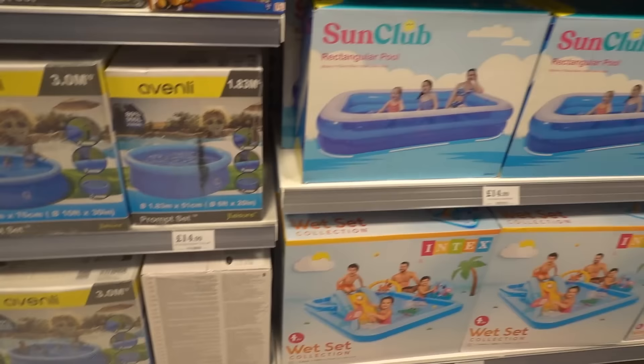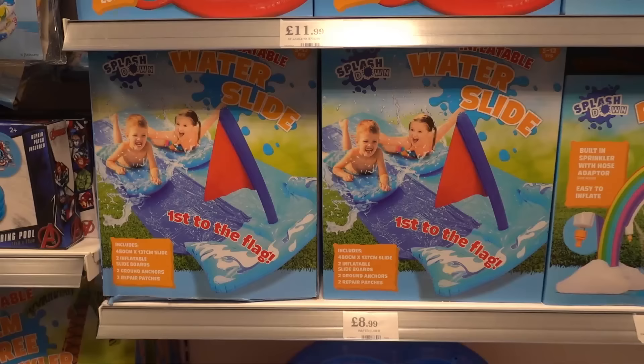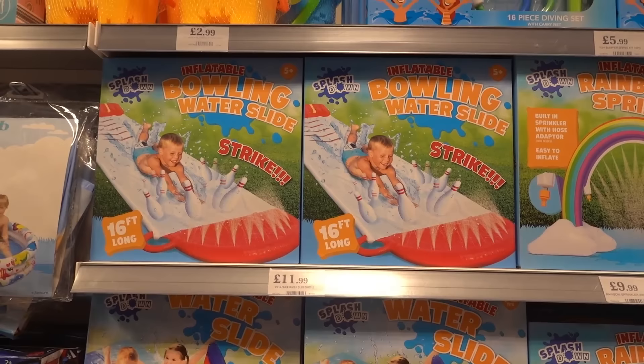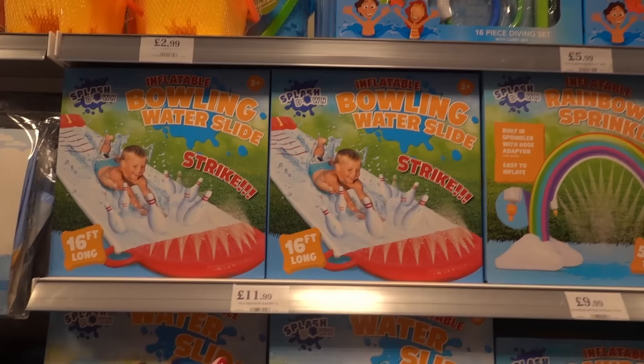You can get a ten-foot pool for £34.99, a rectangular pool for £14.99, and a water play set for £44.99. They have a couple of slip and slides — a standard one for £8.99 or a bowling pin one with inflatable bowling pins for kids to slide down and knock over for £11.99.